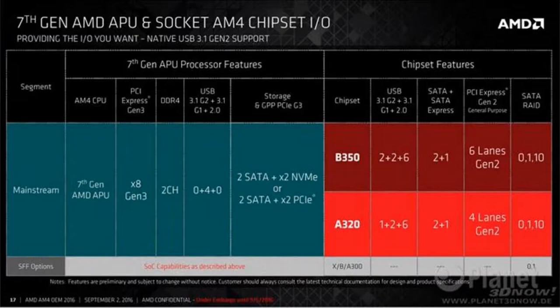So here's today's news. AMD will be offering the X370, B350, and A320 sockets for AM4 chipsets.